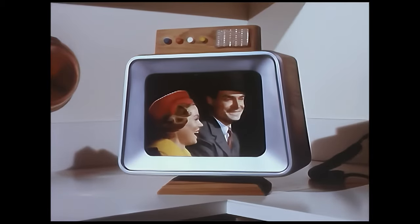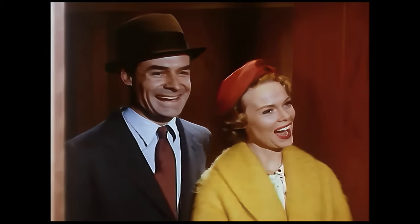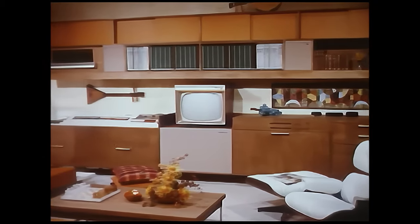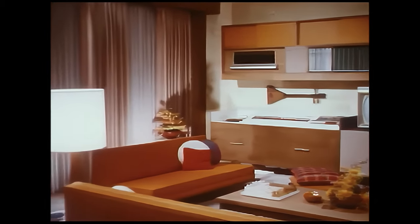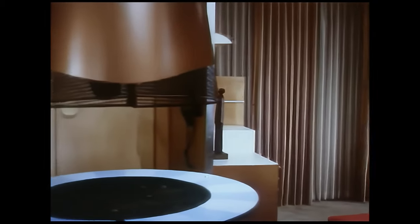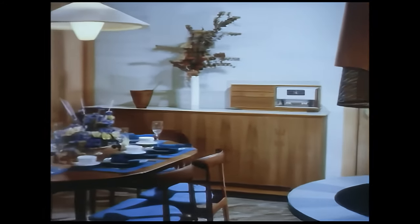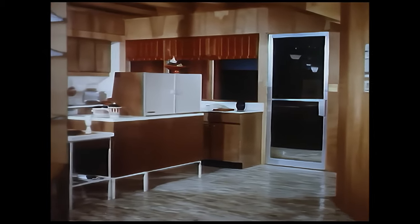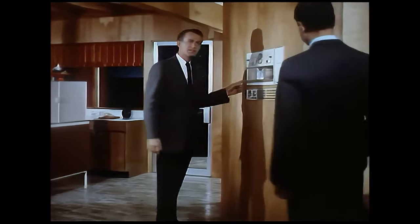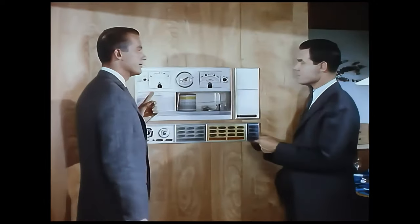When you step inside the total electric home, you step into an entirely new concept in living, organized around electric centers such as this entertainment center. Electric heating and cooling keep the home constantly and automatically at the most livable temperatures all year round, and keep it clean and healthful too — sterile lamps kill airborne bacteria while electrostatic filters remove pollen and dust.